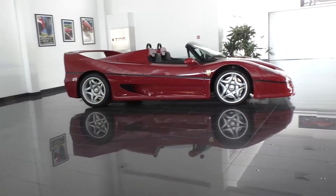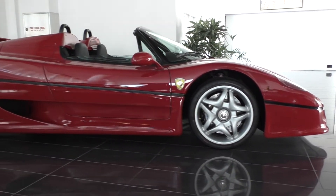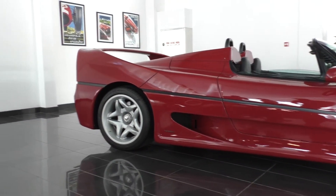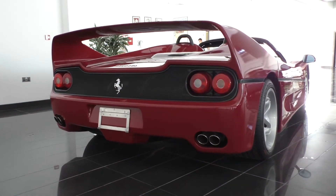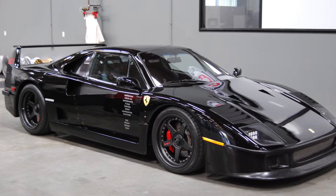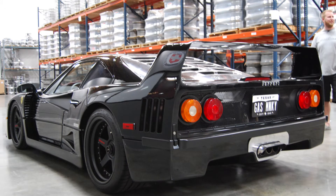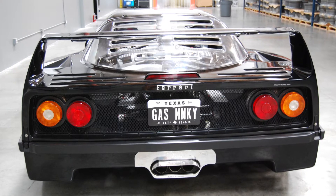We walked in and saw not only the F40 we'd spotted the night before in the window, but in the far corner there was an F50. I've never seen an F50, never seen an F40 in person before either — well I did see the Gas Monkey Garage black F40 at the HRE open house in San Diego a couple years ago, but I'd much rather see an original stock one. That one had been modified with some LED square headlights — not period correct — and a weird exhaust.